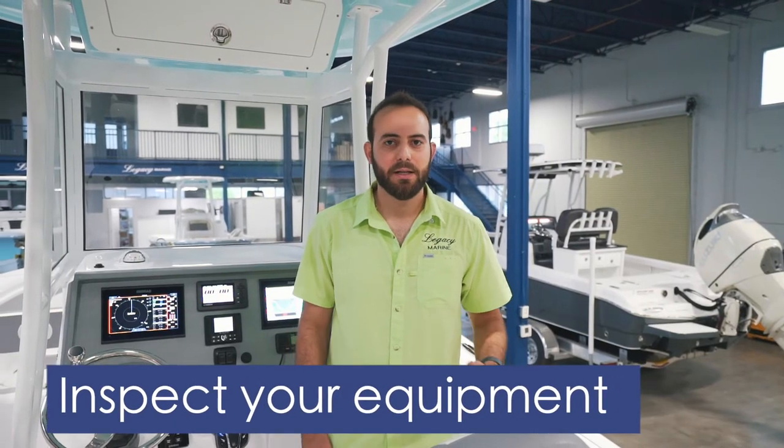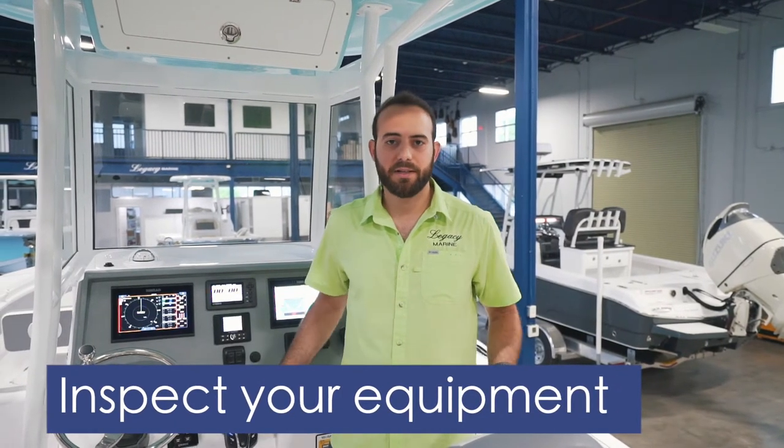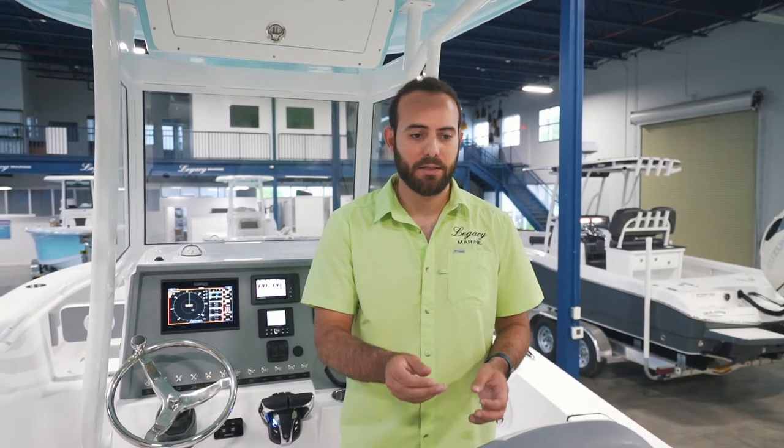Second step: inspect your equipment. By that I mean check everything that is on your boat, or if your boat is sitting on the trailer, check the trailer. You gotta check your lights, your bilge pumps, your water, and especially your engines — that's what powers your boat. Make sure you have oil in it and that it turns on correctly.